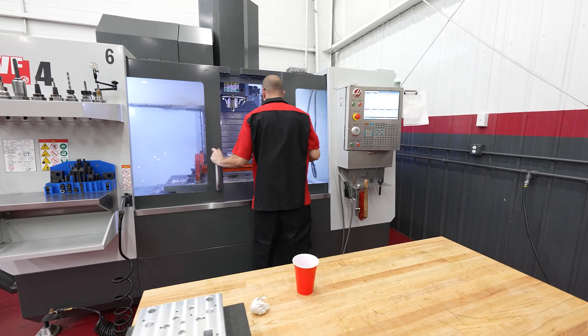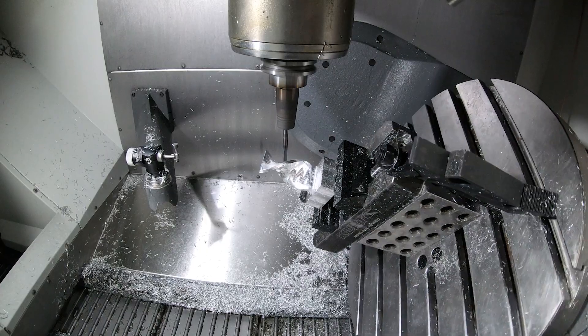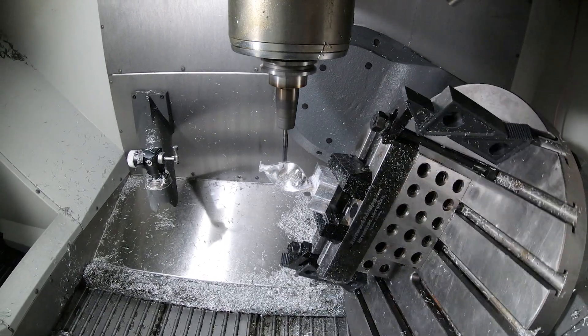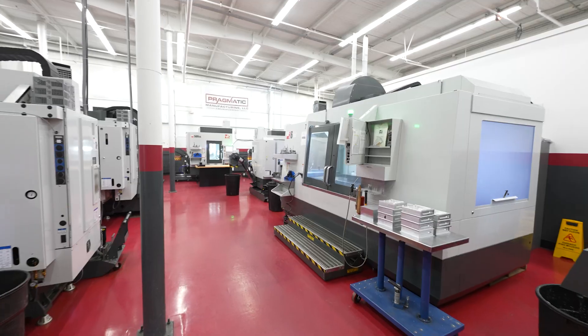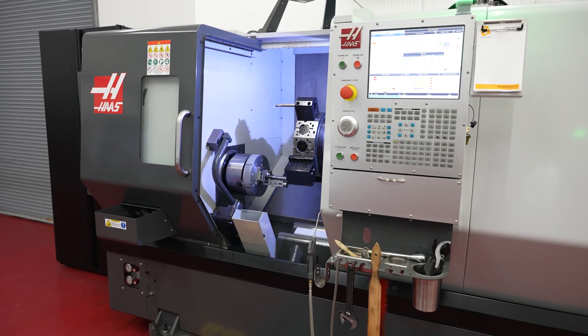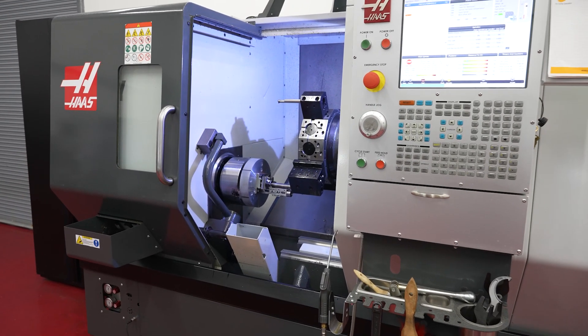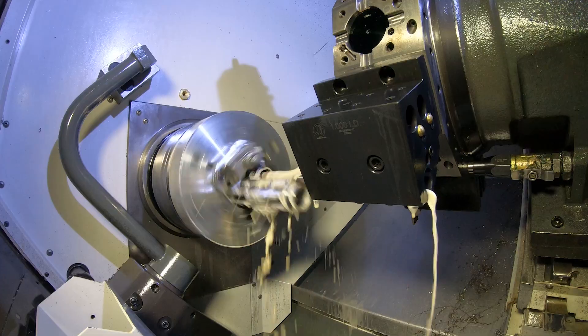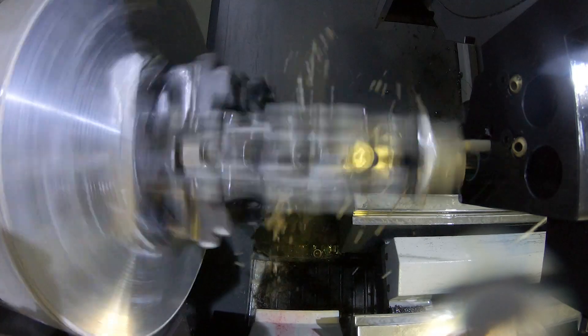We know that when we call Haas and we need a new machine or maybe we need some service, we know they'll be there for us. Pragmatic Manufacturing is ISO 9001:2015 certified. We are ITAR registered and we're Class 3 IT security level, meaning we can handle the most sensitive geometries and data that any of our customers could have in the commercial and defense industries.